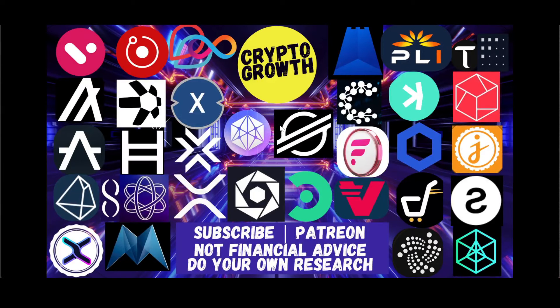Hey Crypto Growth fam, how's it going? This is your host Shazib signing in. We're back with another video. In this video we will be discussing Sologenic and Coreum — building on the blockchain. It's going to be an interesting one, so make sure to watch till the end. For those of you who are new to the channel, we primarily discuss utility coins and potential gems. If you're interested, subscribe and hit the notification icon for regular videos.